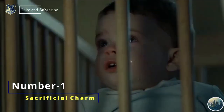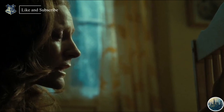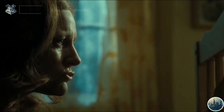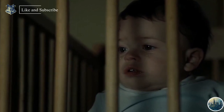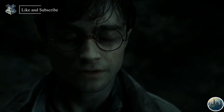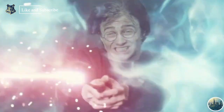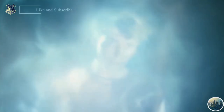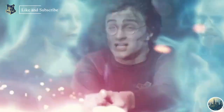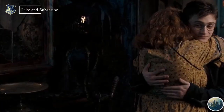Number 1: The Sacrificial Protection Charm. This is the only spell in the entire series powered by love, sacrifice, and selflessness — and it is extremely rare, seen only twice. First when Lily sacrificed herself for Harry, and second when Harry sacrificed himself for all his friends and teachers. After Harry's sacrifice, not a single person on his side died in the Battle of Hogwarts. No spell is more powerful than the power of love, and this one exists in our real world too.